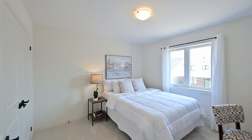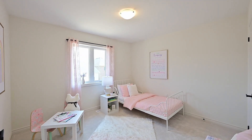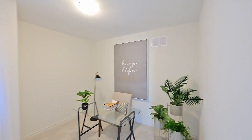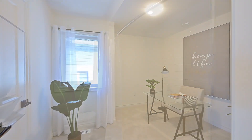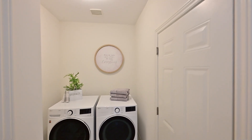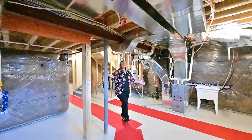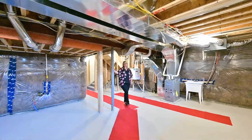Here's a look at the additional bedrooms and family bath just down the hall. Down here, all you need is your imagination. Bring in your design team and you'll have a finished basement in no time.